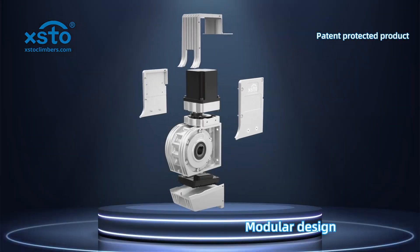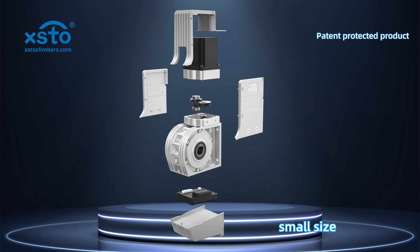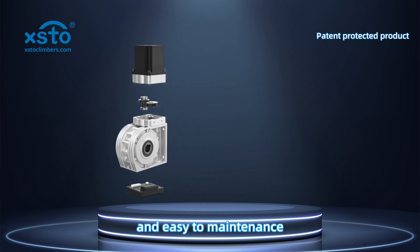Self-developed powertrain with modular design, small size, and easy maintenance.